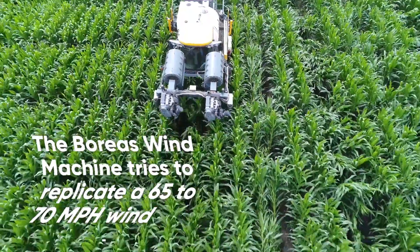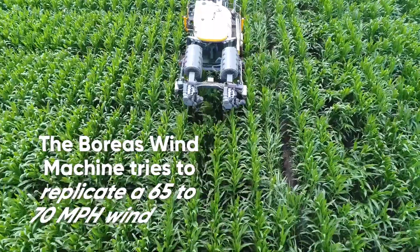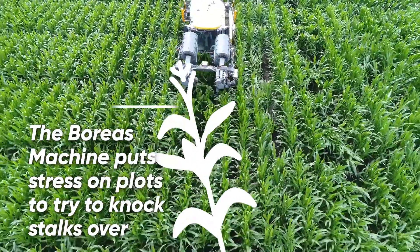This wind machine — our Boreas machine — will come through and try to replicate about a 65 to 70 mile an hour wind. We're going to put a lot of stress on these plots and try to knock them over.